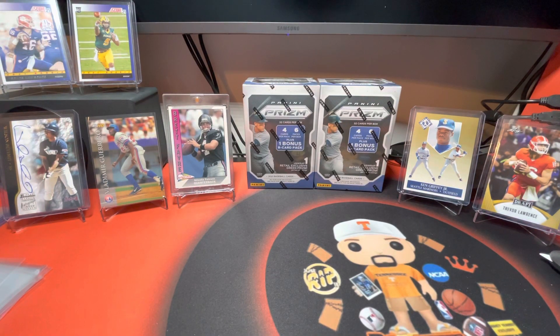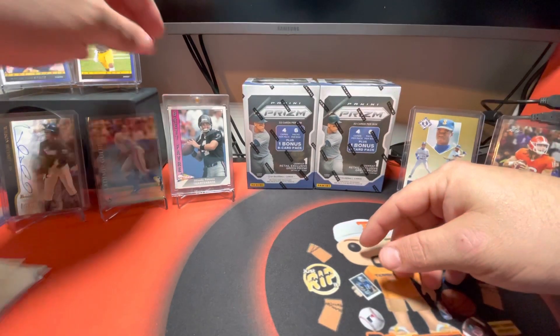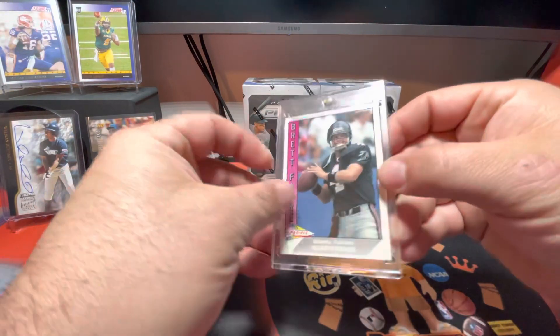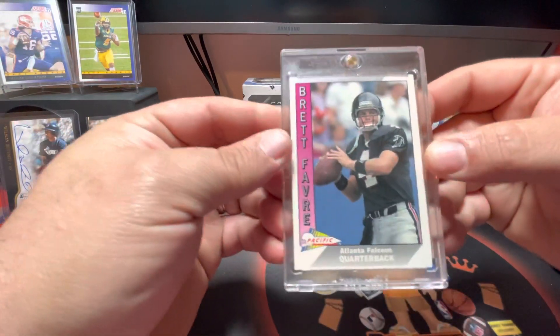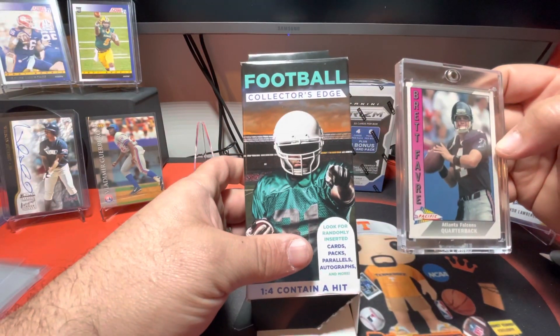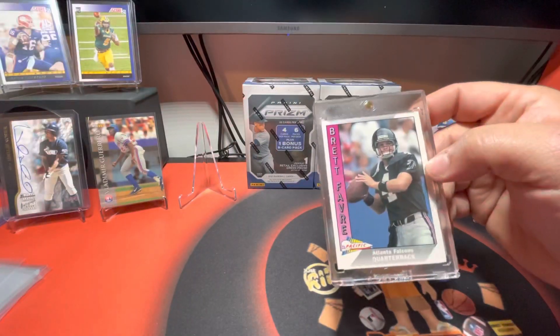Welcome back to Rips with Phipps. It's me, Phipps. If you saw the last video, I pulled this Brett Favre Pacific card from back in 1991. I've actually looked it up, and this actually is a Brett Favre rookie card. I pulled that out of one of these football collector's edge boxes for $4.99 at a local Walgreens, so I was very excited to get that.